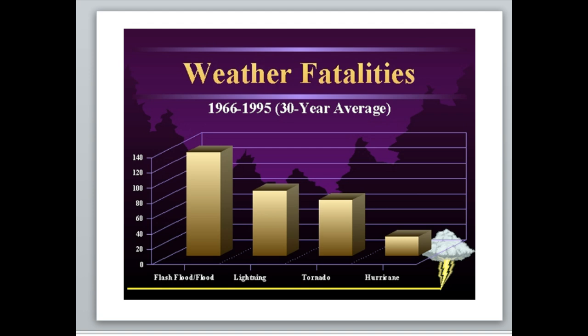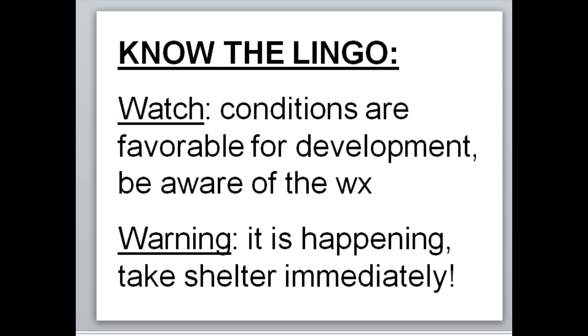The difference between a watch and a warning: a watch means conditions are favorable for development — the ingredients are present and it could happen, but it's not happening yet. A warning means it's actually taking place. A tornado warning means the tornado is on the ground or spotted on radar. A hurricane warning means the hurricane is actually there. A flash flood warning means the streets are actually flooding. A watch means conditions are favorable for development.